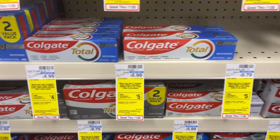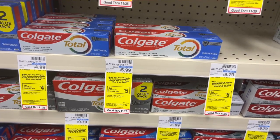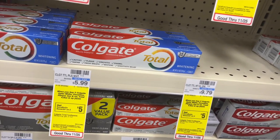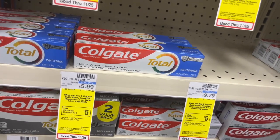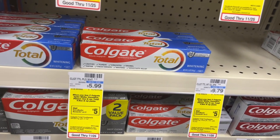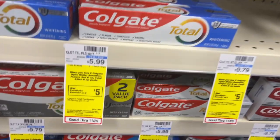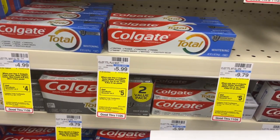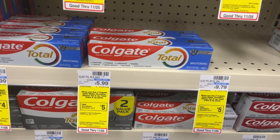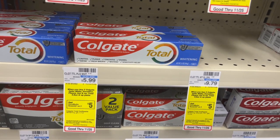We have a deal on Colgate toothpaste. It's shown at $5.99 but on sale for $5.29. Pick up four at $5.29 — your total will be $21.96. I have a $5 off of two digital on my account, so you'll pay $16.16 at the register. Get $10 back in Extra Care Bucks because you're doing the deal twice — you can do it up to two times. Then submit to Shopmium for $5 back on the other two. Your final cost will be $1.16 for four, or just $0.29 each.